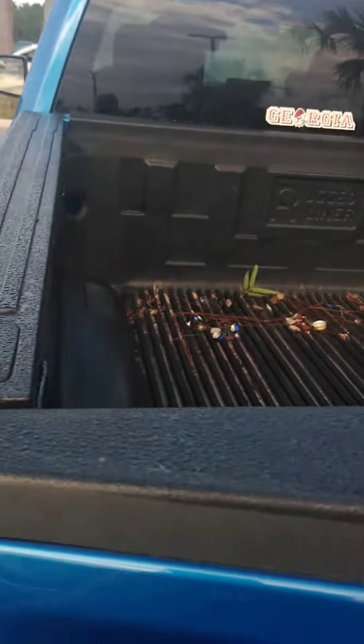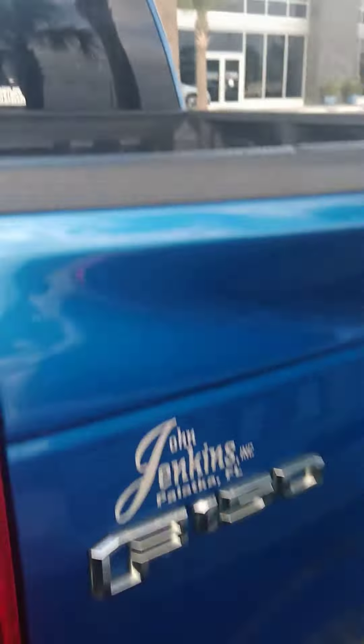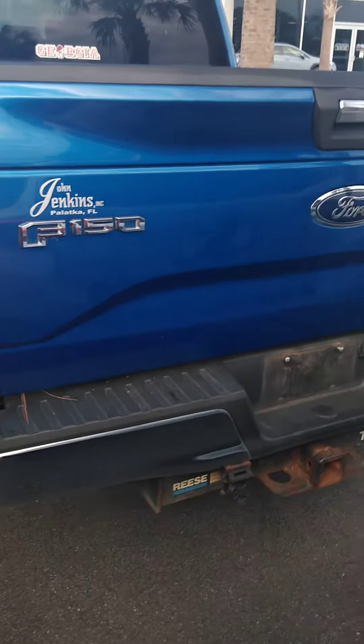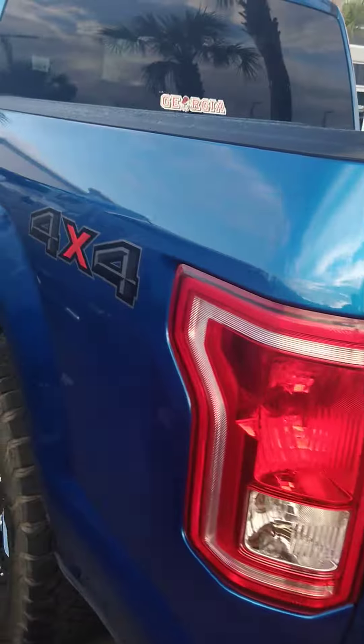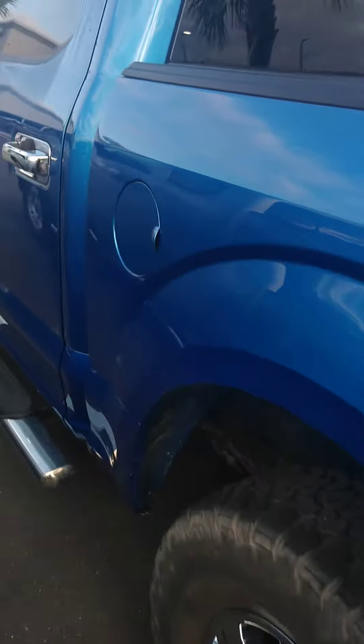Bed liner. Again, needs to be detailed, but just wanted to show it to you. No dings or dents seem to be on the body — still in really good shape.